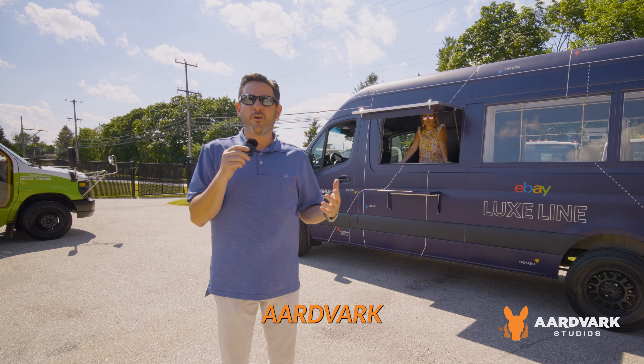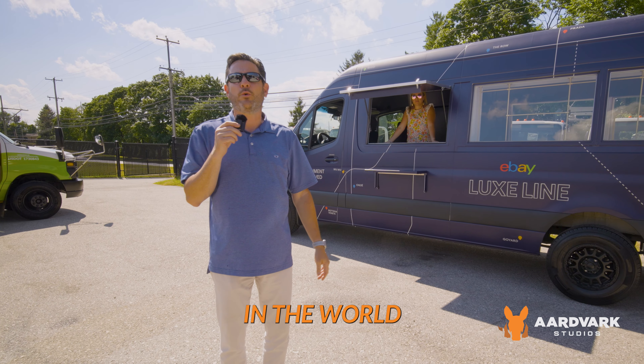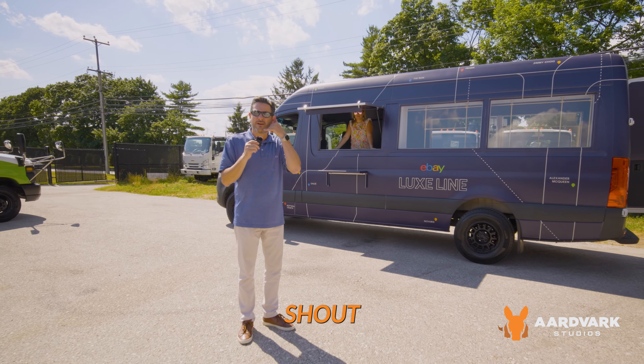Aardvark — we're the king of mobile tours. We do more mobile tours than anybody else and we have the largest fleet in the world. Give us a shout, we'd love to hear from you.